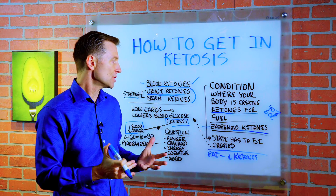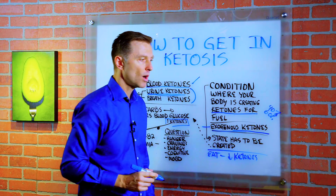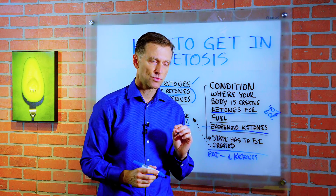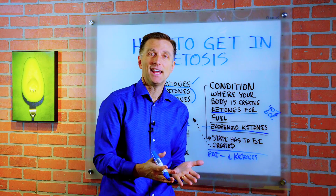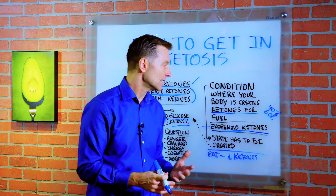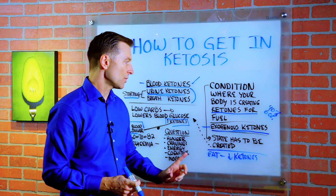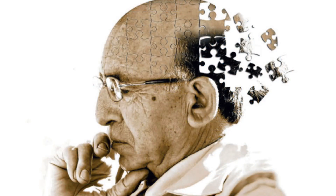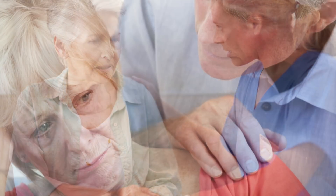The only two conditions where I would recommend taking exogenous ketones are: number one, if you're a long distance runner in some competition and you want some extra energy — though even then I don't always recommend it, because you can easily get your ketones from just cutting your carbs down. The other situation is if you have Alzheimer's or Parkinson's and you're very frail and you don't have a lot of fat to burn.